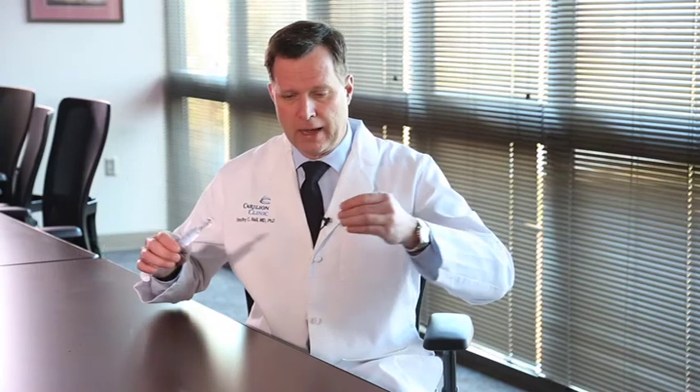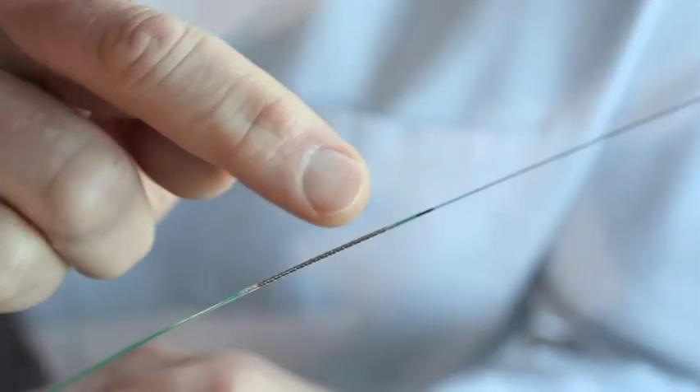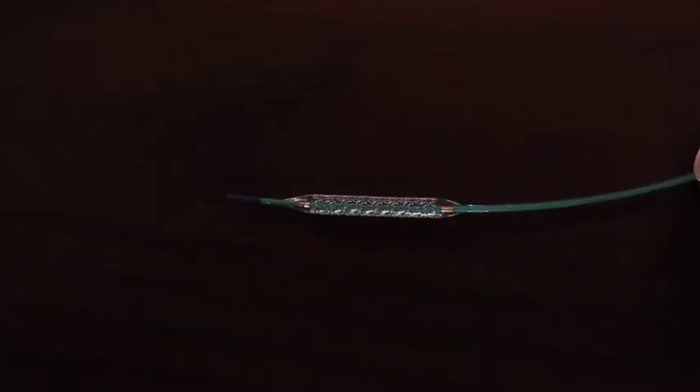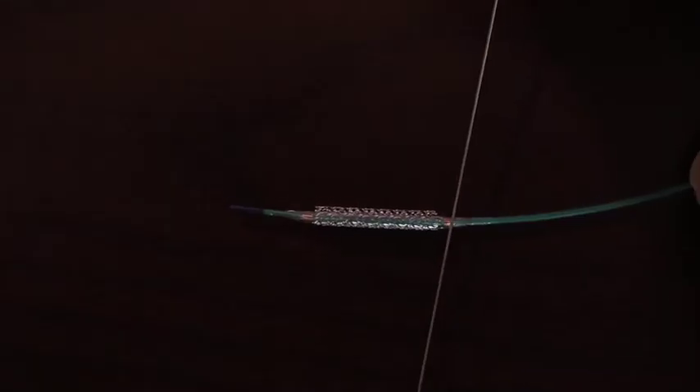I brought a stent to show you. This is the length of the catheter that allows the stent to pass from the arm or from the leg up to the heart. The stent is mounted on a balloon here, which is inflated with a special inflation device. Once the stent balloon is inflated, the stent is expanded and left within the coronary artery.